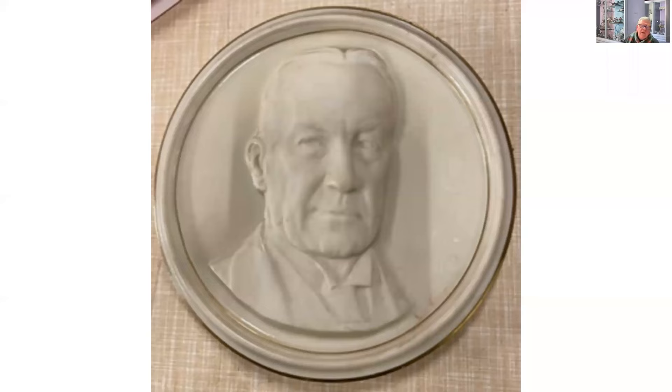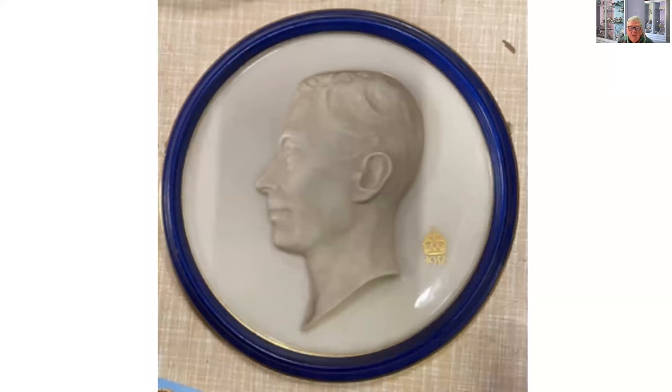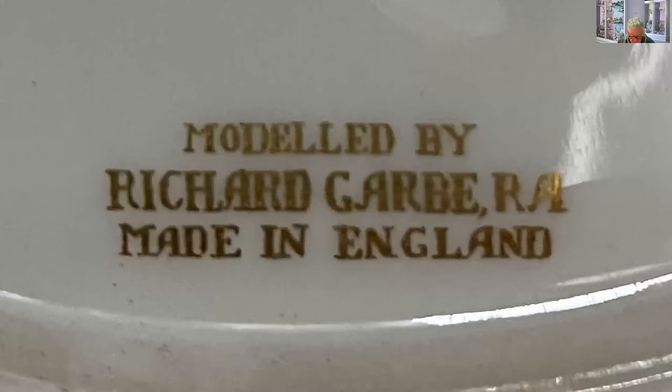I went to a school called Seabright School in North Worcestershire, and it closed down while I was there — I don't think it was my fault. This is a plaque of Stanley Baldwin. At that school there was a Stanley Baldwin House — Stanley Baldwin, prime minister, a Worcestershire man. And from the same period in 1937, we've got this plaque of King George. These are both about six or seven inches in diameter, modeled by a man called Richard Garb, whose father was a Prussian ivory worker. Garb himself had work in the Tate and won prizes for his wood carving.